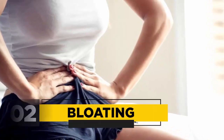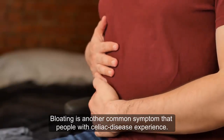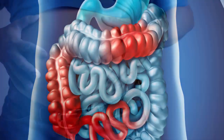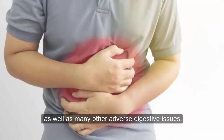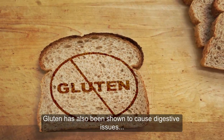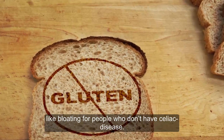2. Bloating. Bloating is another common symptom that people with celiac disease experience. Celiac disease can cause inflammation in the digestive tract, which may result in bloating, as well as many other adverse digestive issues. Gluten has also been shown to cause digestive issues like bloating for people who don't have celiac disease.